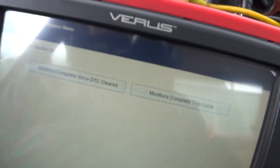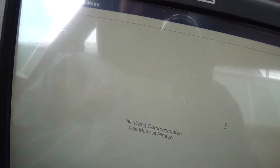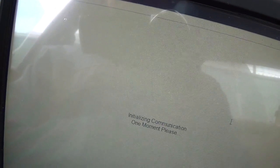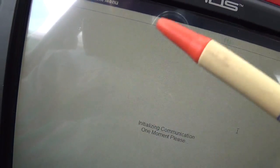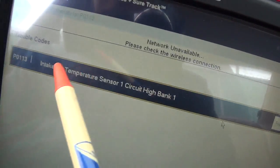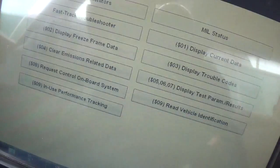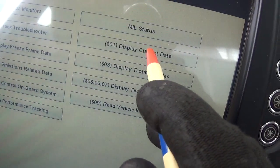Let's go look at the data stream and see if these oxygen sensors are alive. There were no trouble codes when I started, and just to check that the computer is able to set trouble codes, I unplugged the intake air temp sensor. We should have that fault in our trouble codes. We have a P0113 — I set that intentionally, not worried about that. Let's look at the current data.